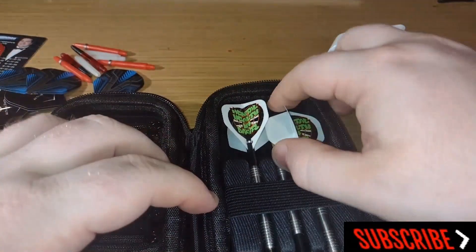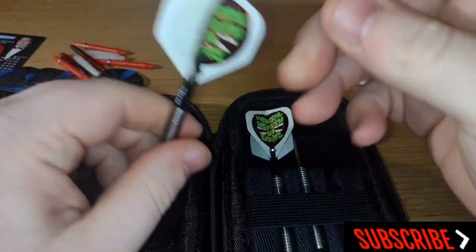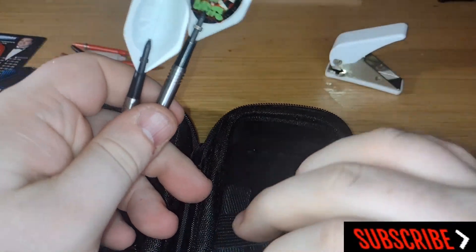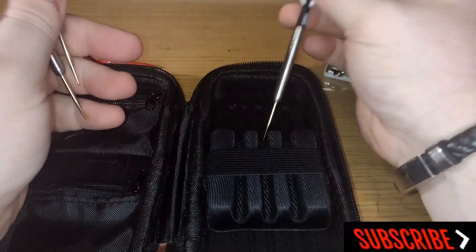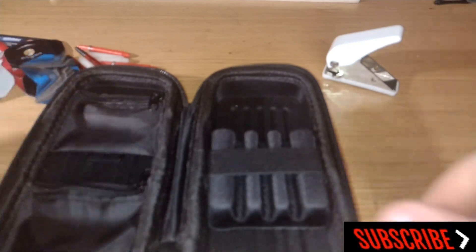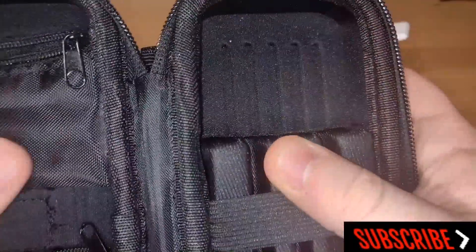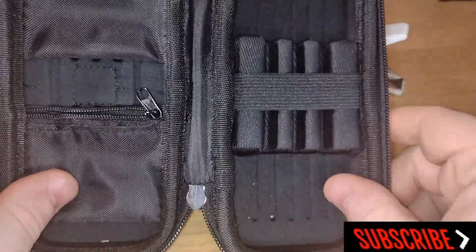I usually keep my point sharpener in there as well — it's like a wee pen with a diamond thing inside it — but I've misplaced it. The only thing I don't like about the Tacoma cases is the fact that if you were to put a moulded flight in there it would just squish it, so alternatively maybe they could come out with something to address that.